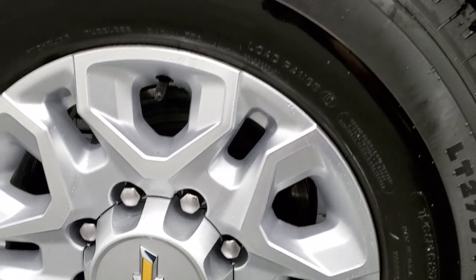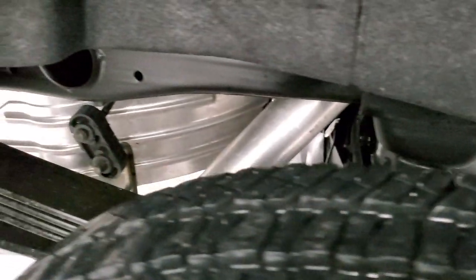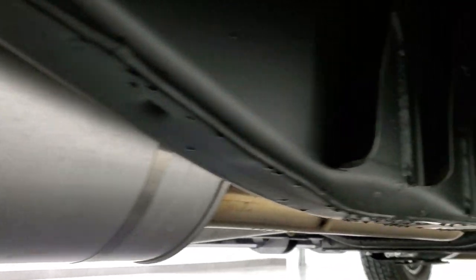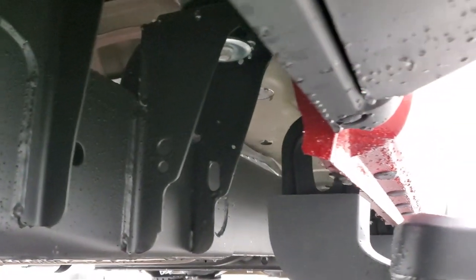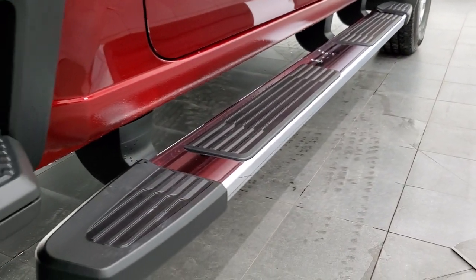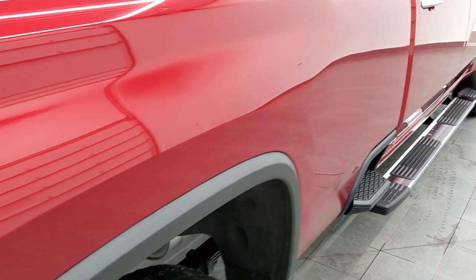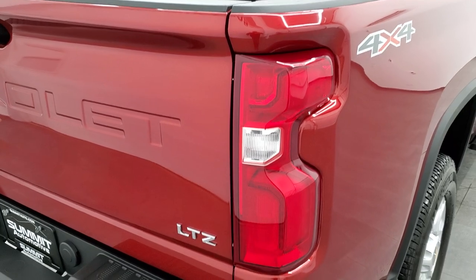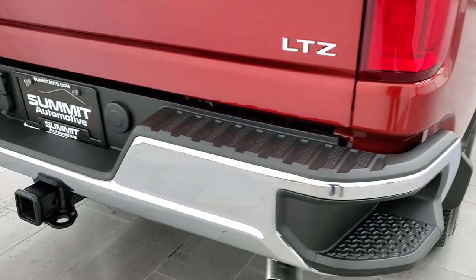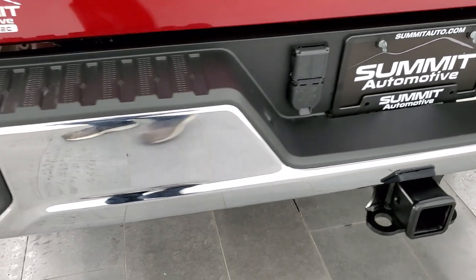The back rim is in excellent shape as well, and of course the back tires are going to be just as new as the front tires. Frame and underbody with less than a thousand miles — everything is really nice on this truck. We still want to make sure we're giving the most accurate representation because this truck is not cheap, and if you decide to buy it you want to make sure it's nice before making the trip.